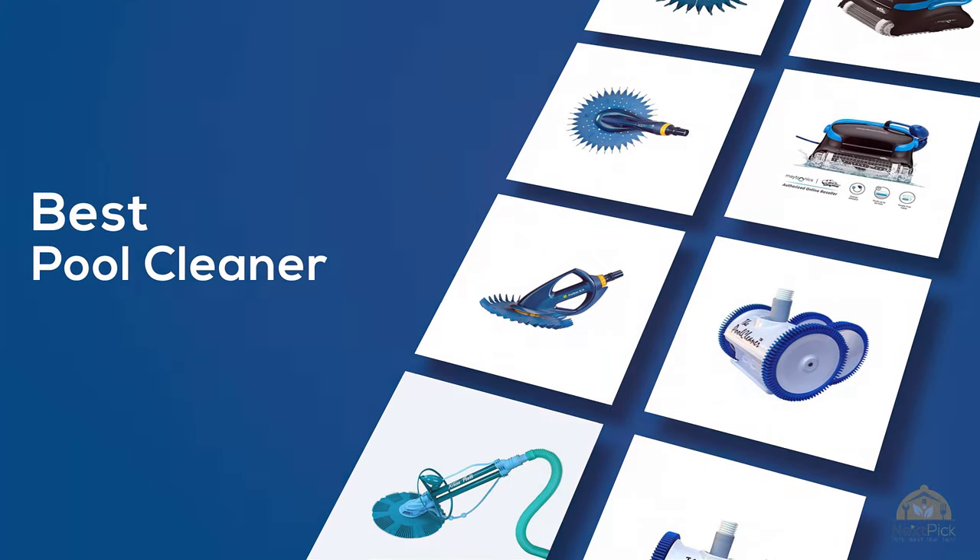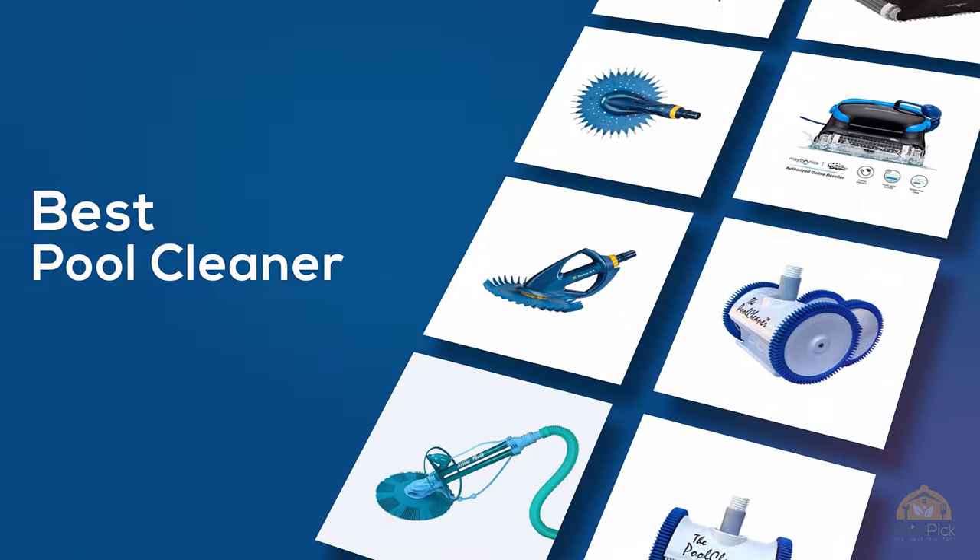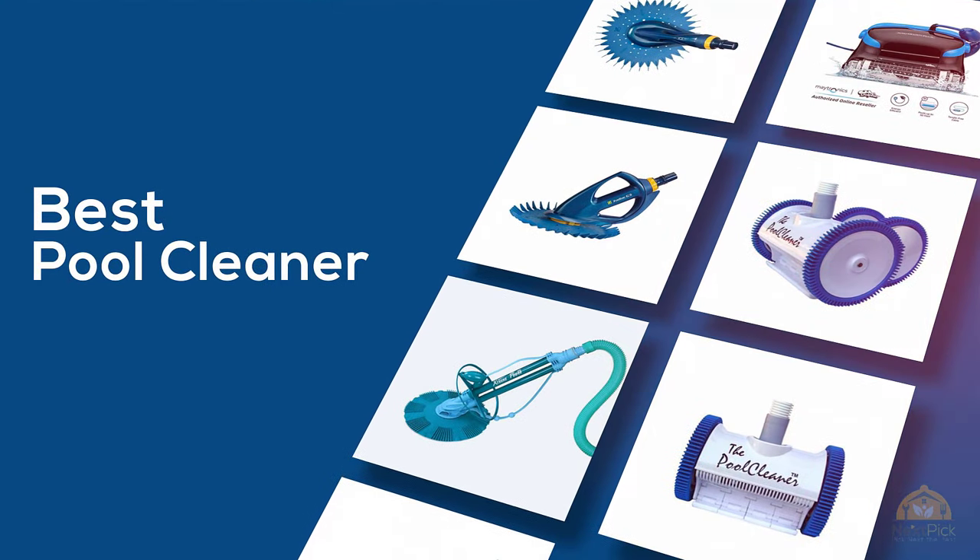If you're looking for the best pool cleaner, here's a collection you've got to see. Let's get started. At any time you can click the circle for more info and real-time deals.